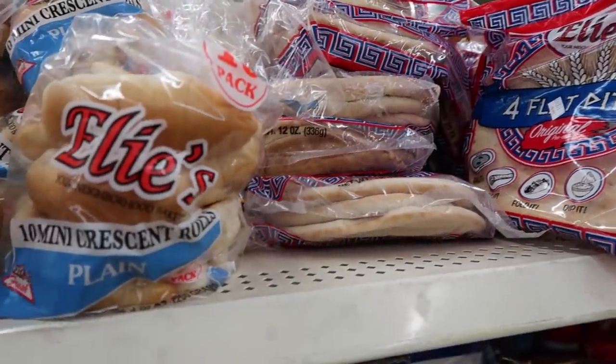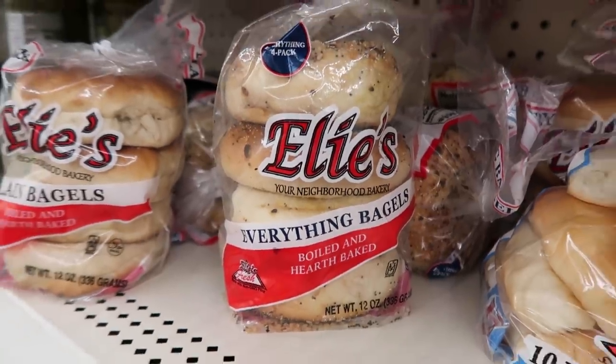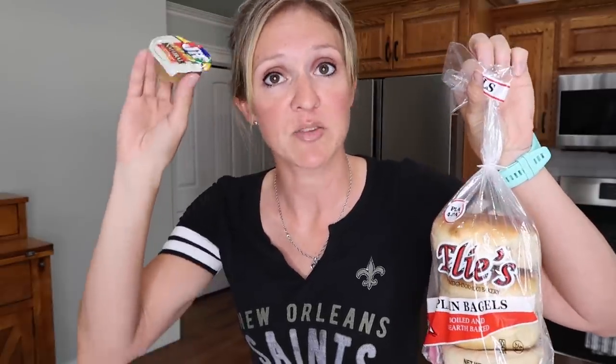My Dollar Tree didn't have regular bread the day I went, but they did have pitas, some buttery crescent rolls, and bagels — plain and everything. There are only four in the bag, so it's 25 cents a bagel. Most other places sell six in a container, and the cheapest at Walmart — Lender's plain — breaks down to 31 cents a bagel, so Dollar Tree is actually cheaper. You can pair a 25-cent bagel with a Jif to-go cup from Dollar Tree — 33 cents each since they come in a three-pack — for a 58-cent breakfast full of protein, fat, and carbs. I love a toasted bagel with peanut butter, so this is a win.